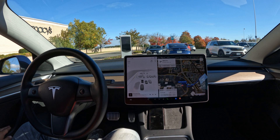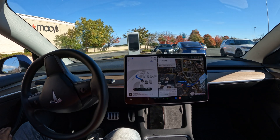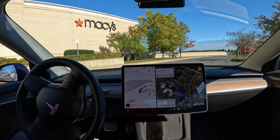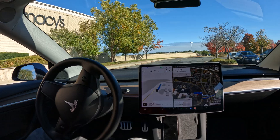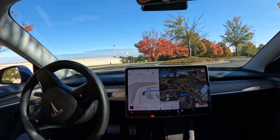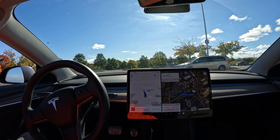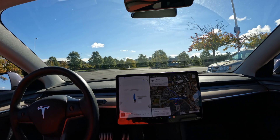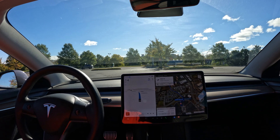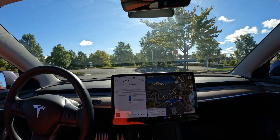All right, welcome to the channel! Quick drive for you guys today, just two or three minutes. I want to see how FSD handles itself through the mall parking lot. I've done this drive a few times, so I feel pretty confident it should be able to handle itself through this route. I need to take it just across the street, a couple of intersections to cross. Here we go.